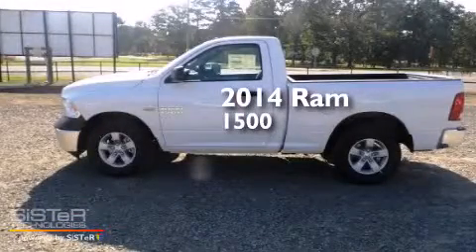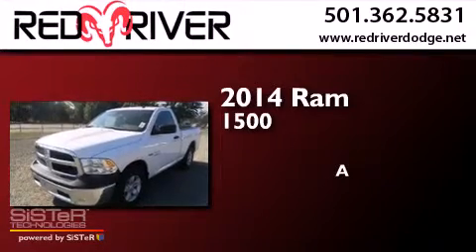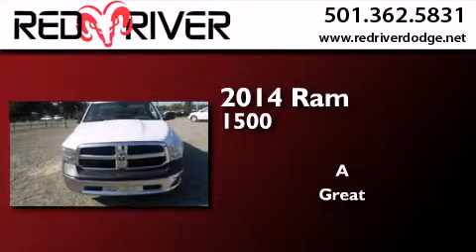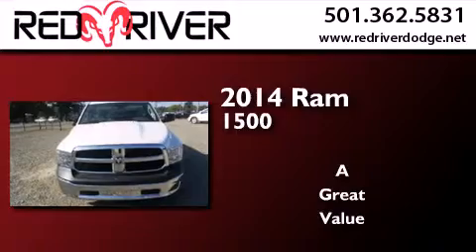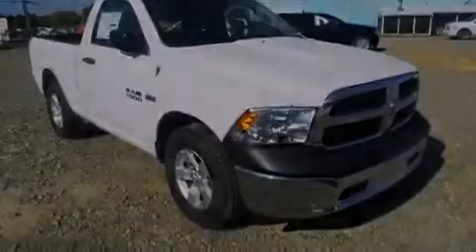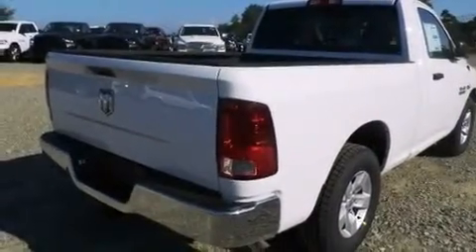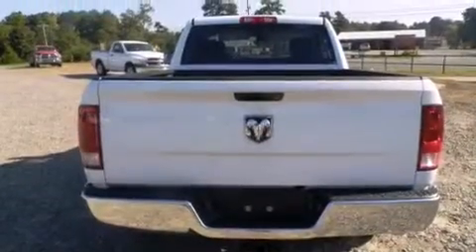This is a brand new 2014 Ram 1500. All of the following features are included: a passenger side airbag, a trailer hitch receiver, an engine immobilizer theft deterrent system, stability control, and cruise control.